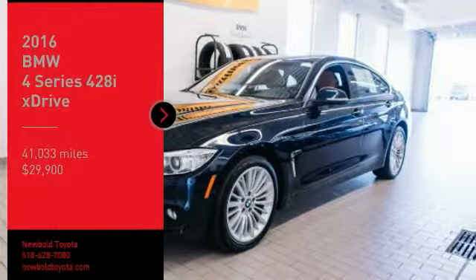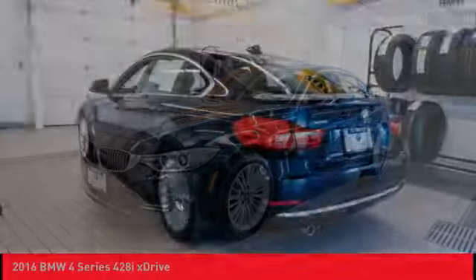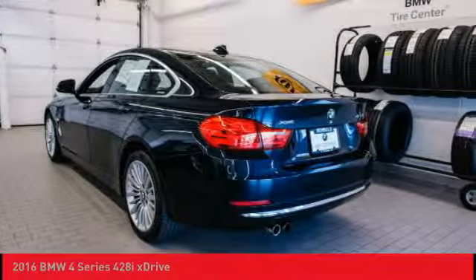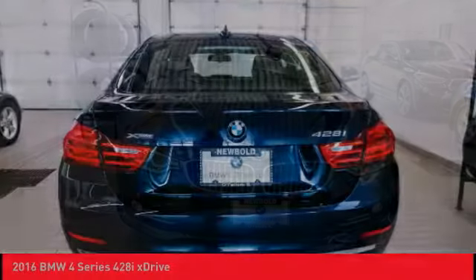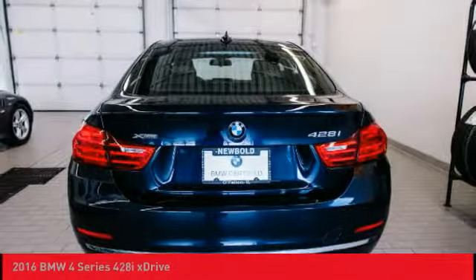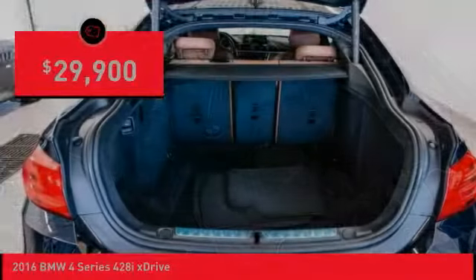Looking for the right vehicle? Check out the 2016 BMW 4 Series. The BMW 4 Series is a powerful machine which comes with impressive handling, upscale interiors, and it delivers on BMW's ultimate driving machine and is priced below $30,000.